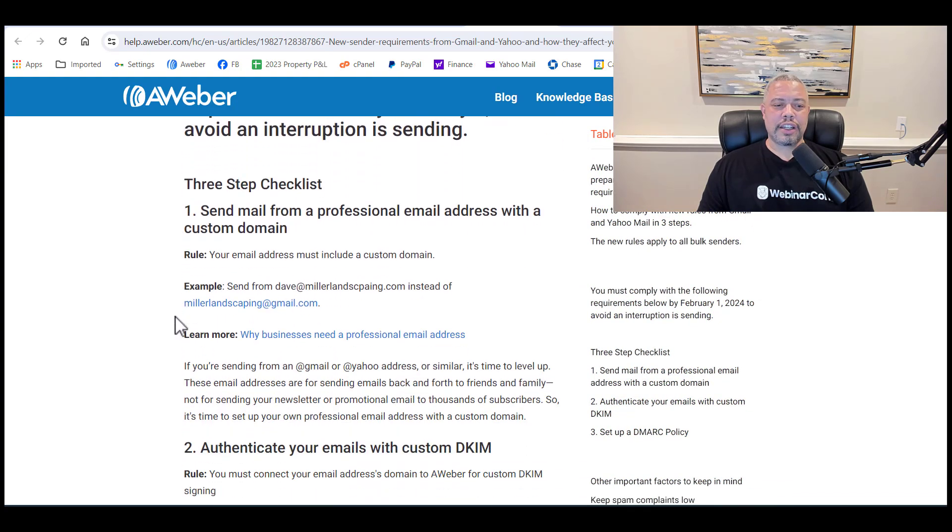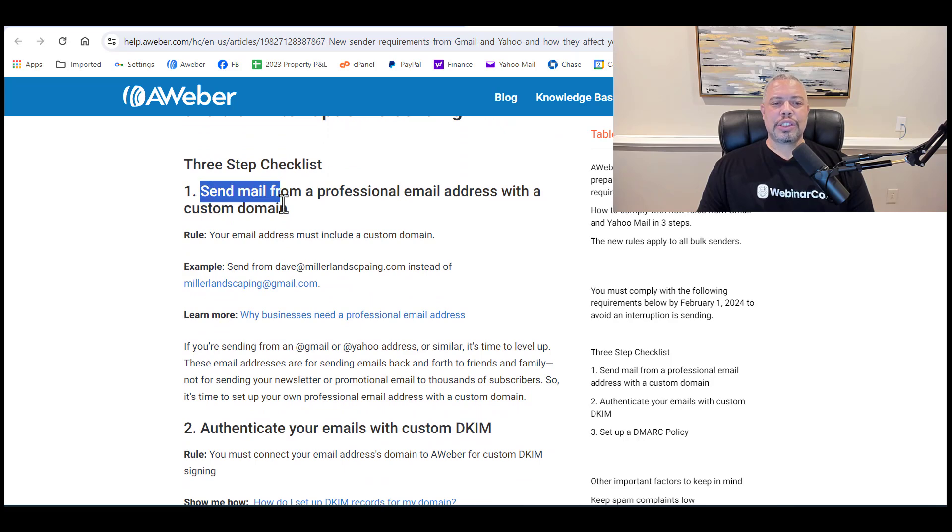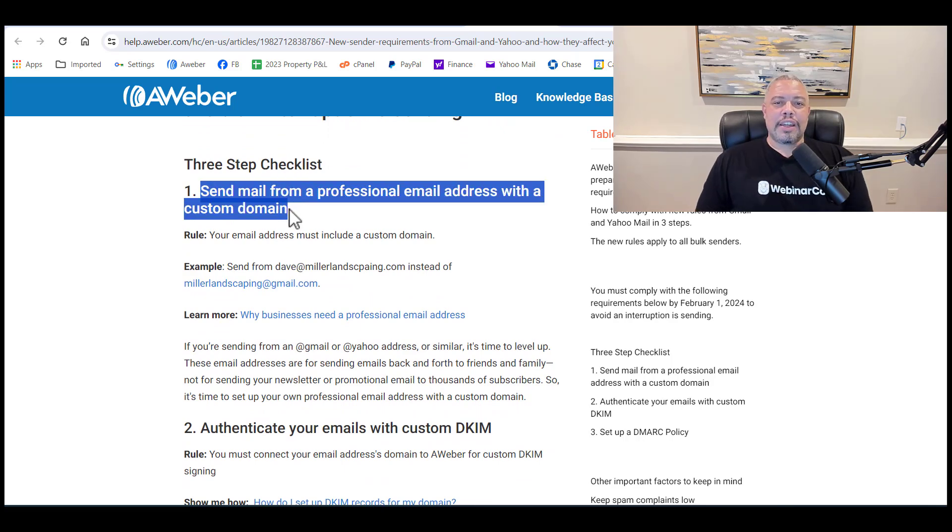The first thing is you have to use a real domain name. You can no longer use a Gmail or a free email account — it has to be your domain. I send emails from rondouglas.com, from webinarcon.com, and from foodpals.com for my cooking niche stuff. But it's always from a real domain name.